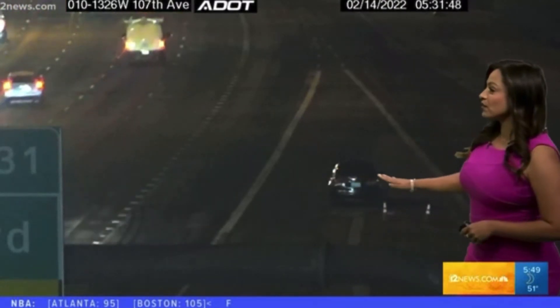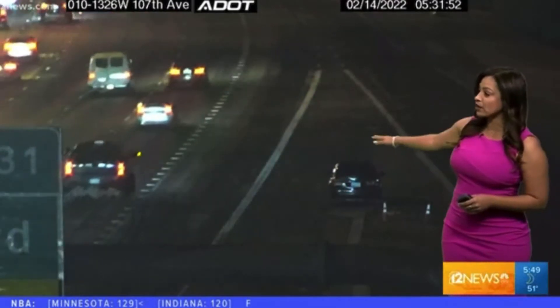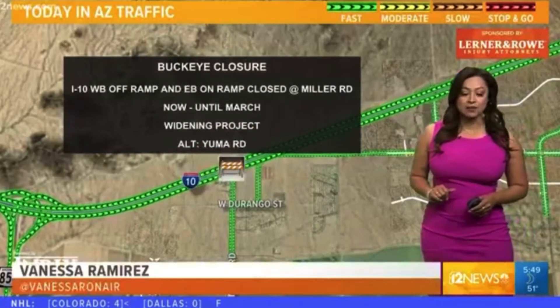It is 5:49 in the morning and we have a live picture from our ADOT camera. This is in the West Valley. It looks like we have a stalled vehicle on the I-10 westbound near the 107th Avenue entry ramp. We don't see any flashing lights and it's a dark vehicle, so drive with caution as you're trying to get on that part of the freeway, and I'll let you know when that clears up.